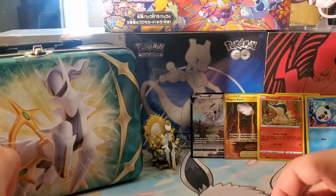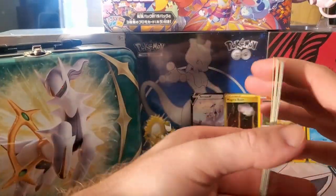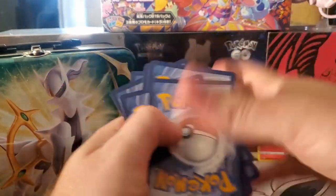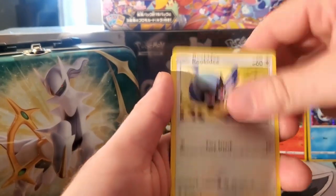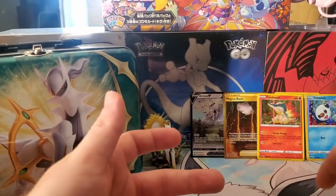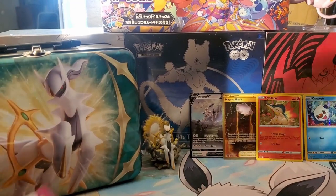On to Fusion Strike - we're flying through this opening. Considering how much we are opening Fusion Strike, let's do it. Here we go: Snorlax, Noms, Dreamy, Makuhita, Marshtomp, Crossover, Sinistea, reverse, Clobbopus, and a Yveltal. Nothing so far out of this tin.